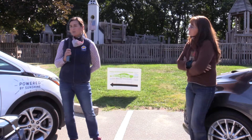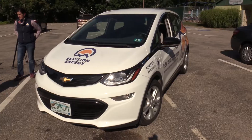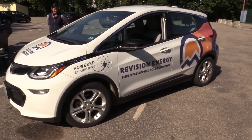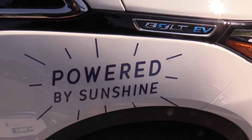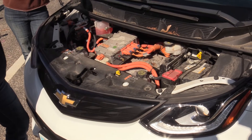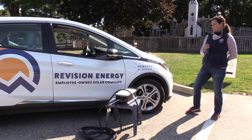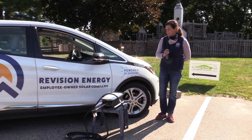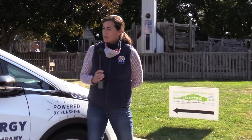Thanks, Renee. I want to show off my car first. This is a car owned by my company, Revision Energy — as you can see, it's powered by sunshine. This puppy runs on solar. It's a Chevy Bolt, and I just wanted to show that off because it segues into the charging discussion. We charge it at our workplace that has solar panels covering the building, so it literally is powered by sunshine.